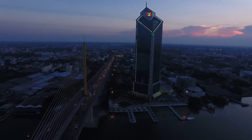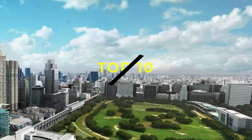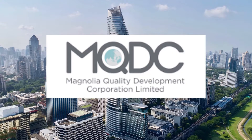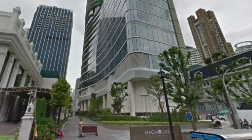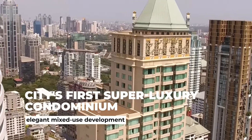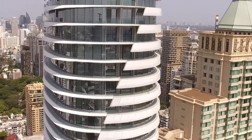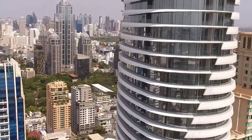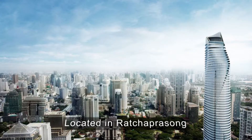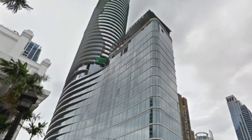Now let's hop into the skyscrapers, starting with number 10: Magnolia's Ratchadamri Boulevard. Magnolia Quality Development Corporation Limited, or MQDC, is a well-known developer in Thailand. Magnolia's Ratchadamri Boulevard, the city's first super-luxury condominium, is an elegant mixed-use development that includes the Waldorf Astoria Bangkok, the super-luxury brand's first hotel in Southeast Asia. MRB, located in Ratchaprasong, provides access to shopping malls, attractions, hotels, and a variety of lifestyles.